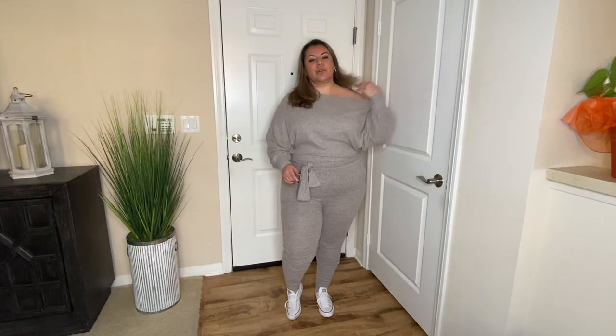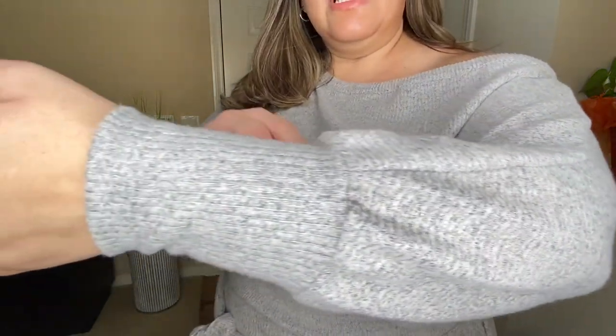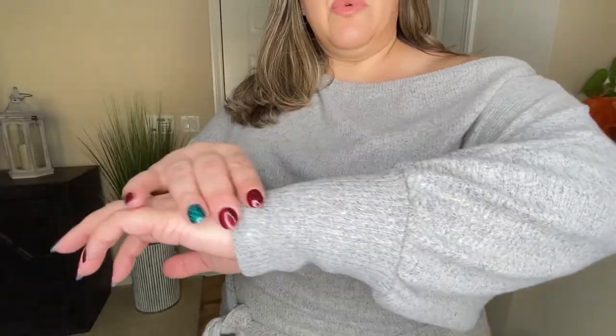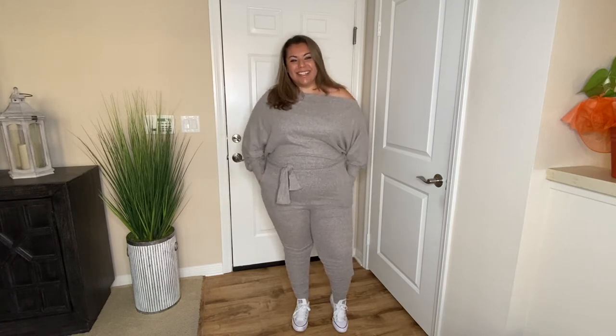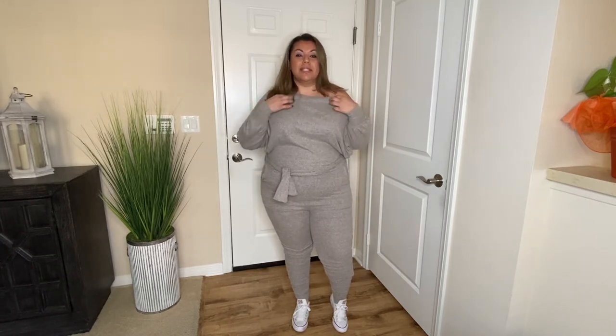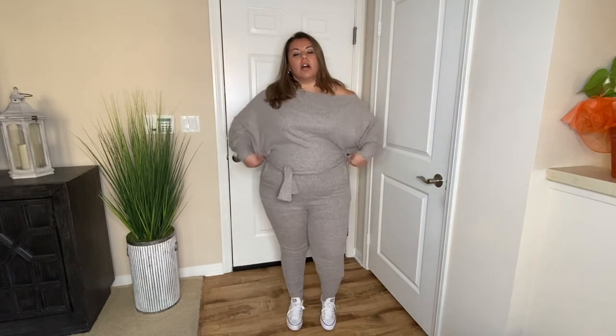This is an off-the-shoulder jumpsuit and it is super soft, super comfortable, and it is ribbed as you can see. It has elastic on the sleeves so it doesn't slide off. I absolutely love this. It has balloon sleeves off the shoulders so it has that sexiness to it, and it even has pockets. You put it on like a onesie through the neck area because it's super stretchy at the top. It's a fitted suit in the back and it drapes on the top portion.